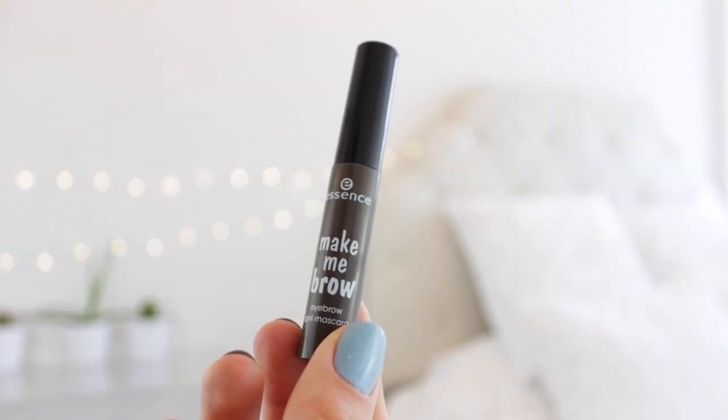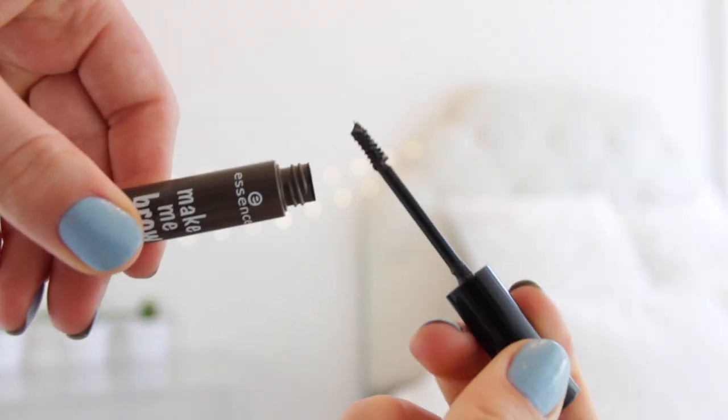This next product is something I'm so excited about. It's basically like a cheaper dupe to Benefit's Give Me Brow. This is Essence Make Me Brow and it's so amazing. It's a tinted brow gel but it also has little fibers inside, so these little hairs attach to your eyebrow and make them appear a bit fuller and less sparse. This is the darkest shade, called Brownie Brows. I'm pretty sure the Benefit one is around $30 whereas this one is under $5.